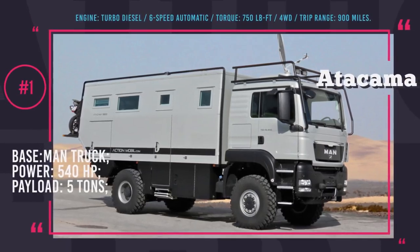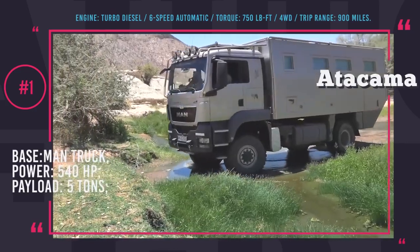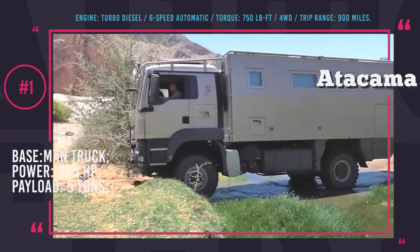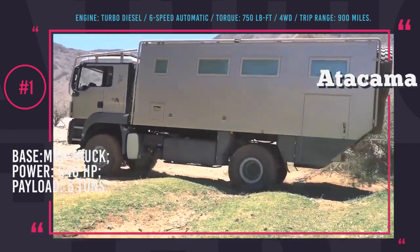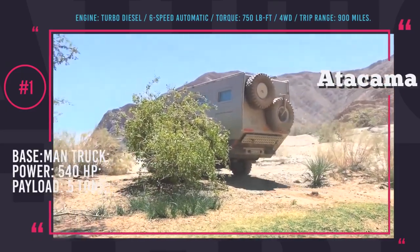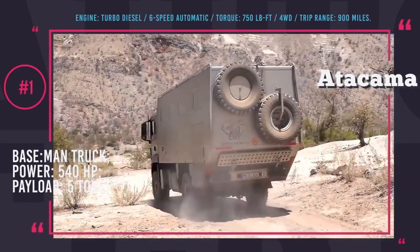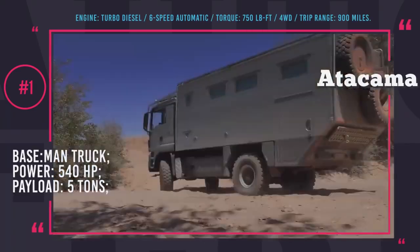ActionMobil Atacama. The Austrian company ActionMobil is quite well known in the circles of expedition vehicle fans. They have dozens of different modifications of recreational modules based on manned trucks. ActionMobil's most popular series is Atacama, which comes both as a two- and three-axle off-road camper. This vehicle is the pinnacle of all-terrain exploration transport.